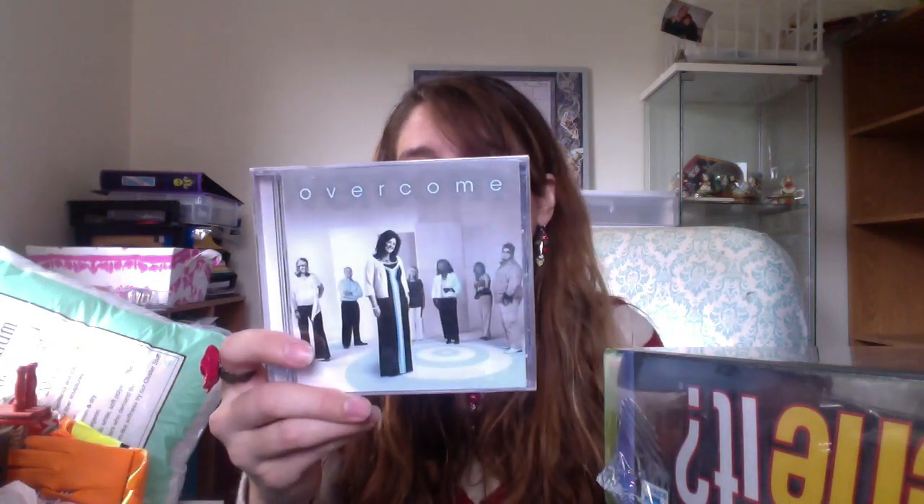I got some new sealed CDs. Christmas is coming, so there's a Christmas one by someone I've never heard of, one that looks like a kids' Christian theme, 'Refreshing Times' which also looks Christian, and 'Overcome.' Also new and sealed is an Energizer camcorder battery that replaces certain ones for Hitachi and Panasonic camcorders. It had a $2.99 sticker on it but that wasn't the Salvation Army tag — there's money to be made on Amazon with that.